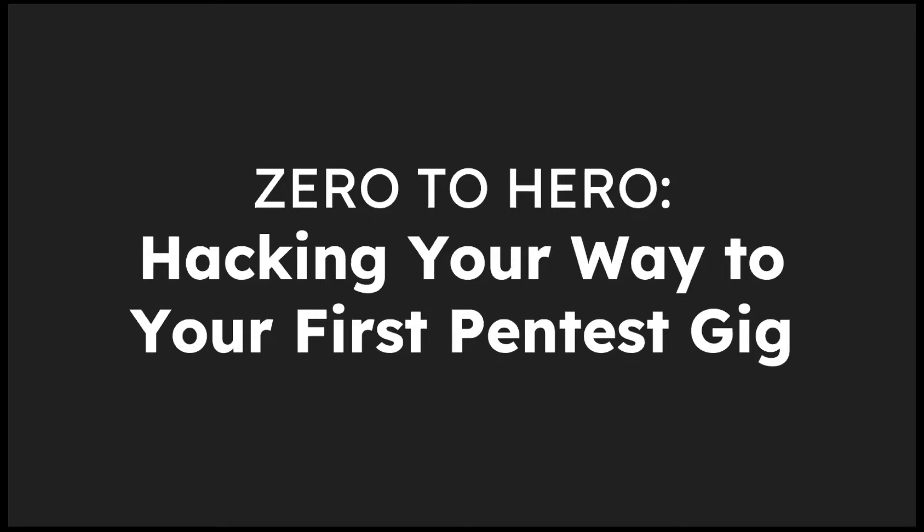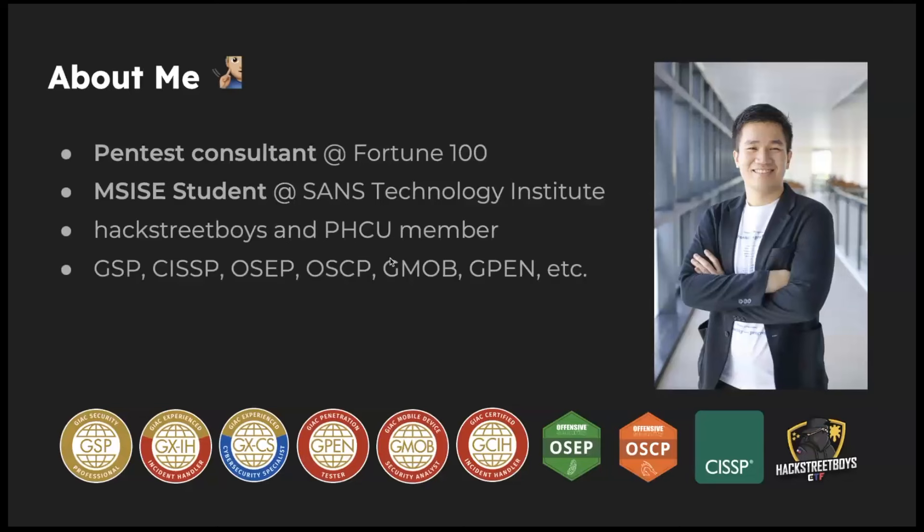I'm pretty sure there are a lot of pen testers or ethical hackers joining this call virtually, but there may be some people just trying to get started. My goal is to help you identify what steps you can take. Is it even possible to learn pen testing if you've been in the industry for a while? The answer is yes — up front, the answer is yes.